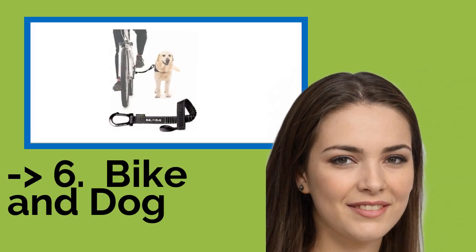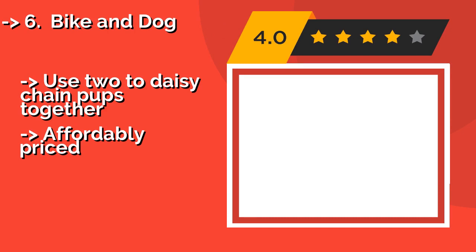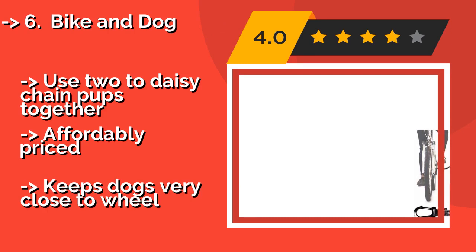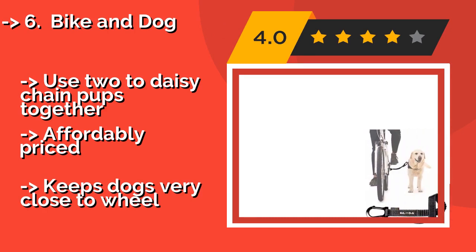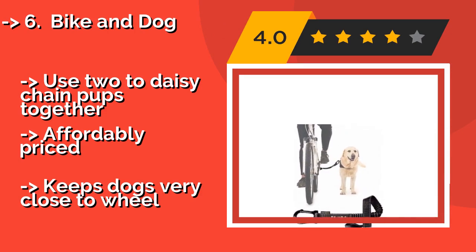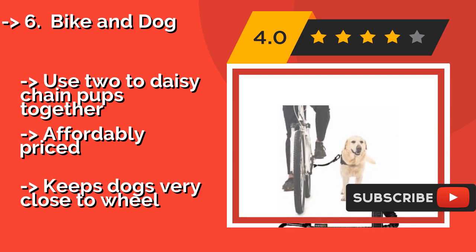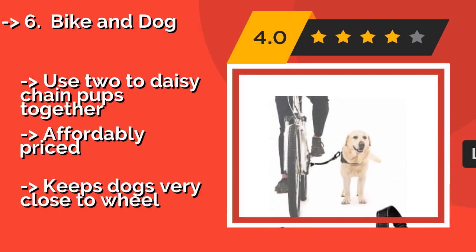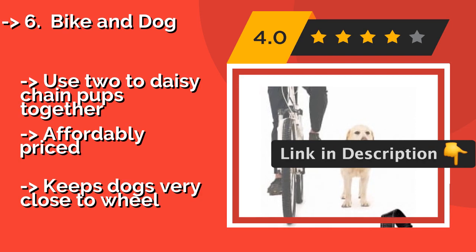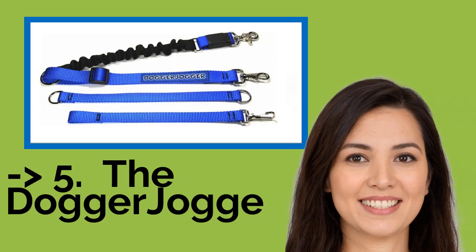The seventh product is Bike and Dog. You won't need to get out the toolbox for the Bike and Dog, approximately $28, since you attach it by simply wrapping it around the frame. You never have to remove it, as it can be clipped out of the way when your four-legged friend is not with you. You can use two to daisy chain pups together. It is affordably priced but keeps dogs very close to the wheel.